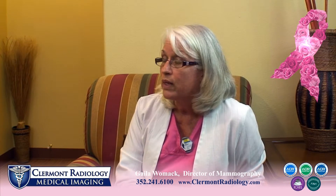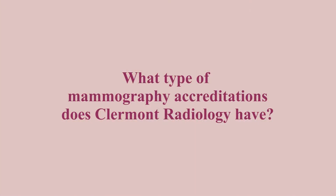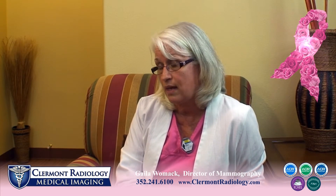Claremont Radiology has a mammography team that meets all MQSA requirements to perform mammography — everyone has been trained and is very skilled in doing mammography exams. Claremont Radiology is an FDA-approved MQSA facility for mammography, and both the mammography technologists and radiologists meet those same FDA and MQSA standards.